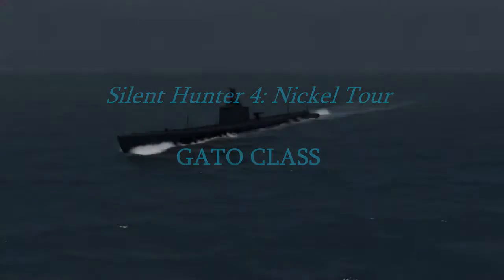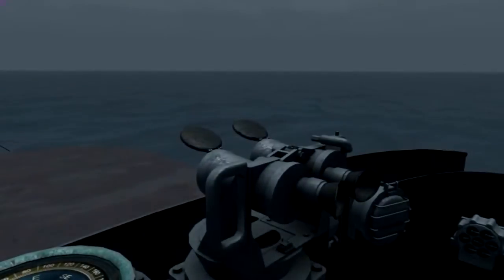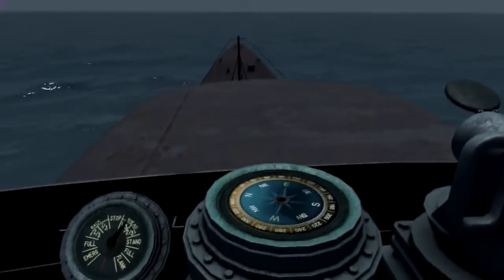Welcome to Harmsway's Nickel Tour of the Gato-class submarine. In this tour, I want to just cover some of the real basic gauges.